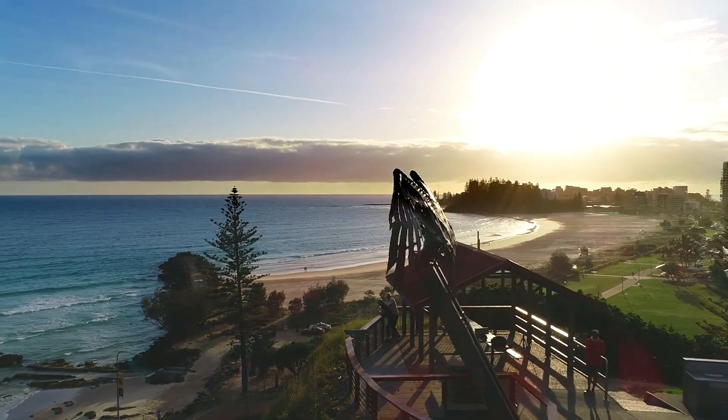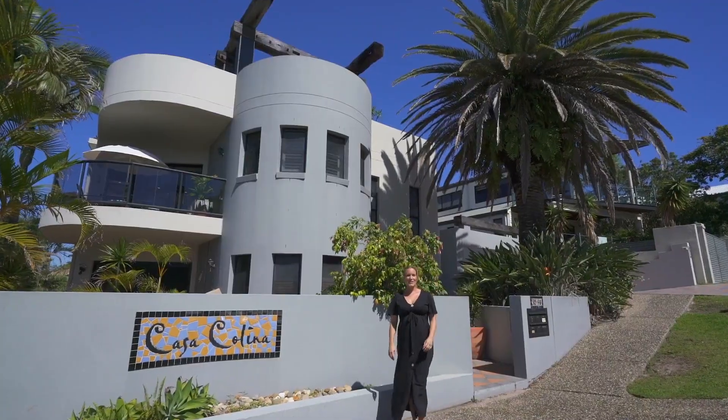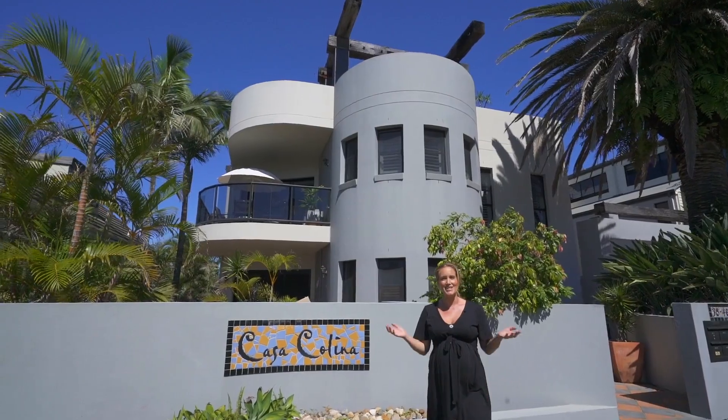A 10-minute walk to the main street of town means you can leave the car at home on the weekends and wander in for a coffee and a swim. With the Gold Coast Airport only a moment away and the beautiful beach on your doorstep, I highly recommend you come and take a look at this incredible property.